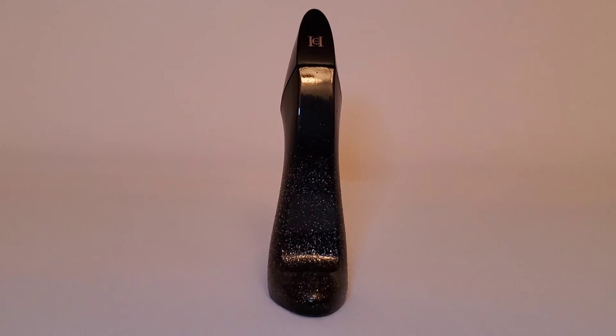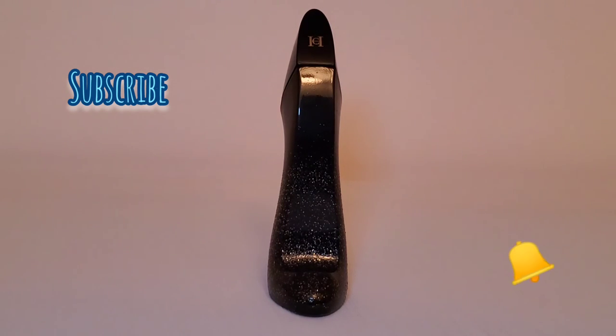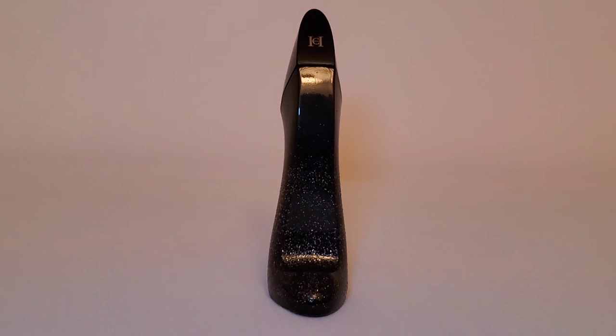Thank you so much for stopping by and spending your time with me. Please consider subscribing and hitting the notification bell. Talk to you guys later.